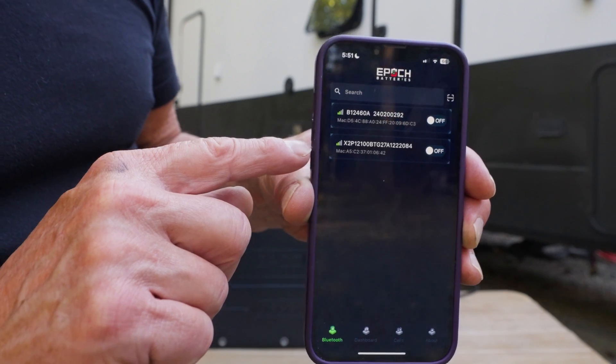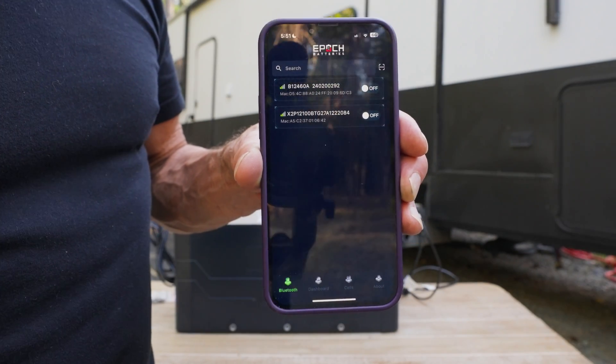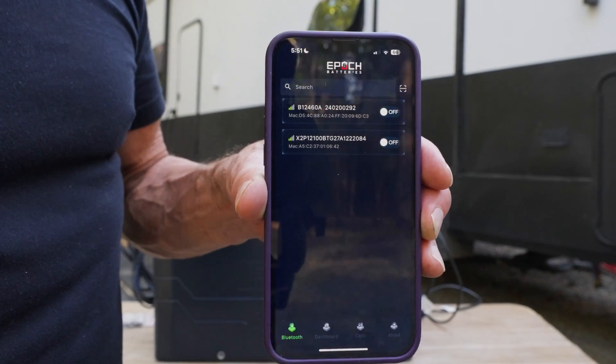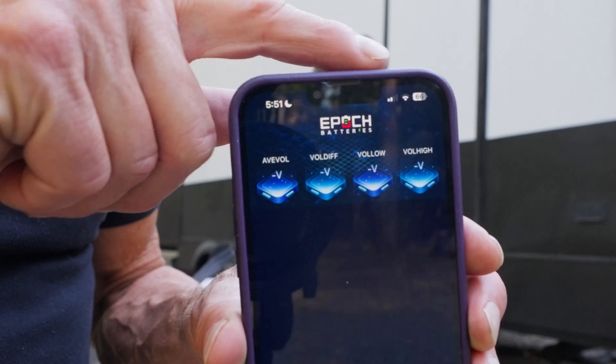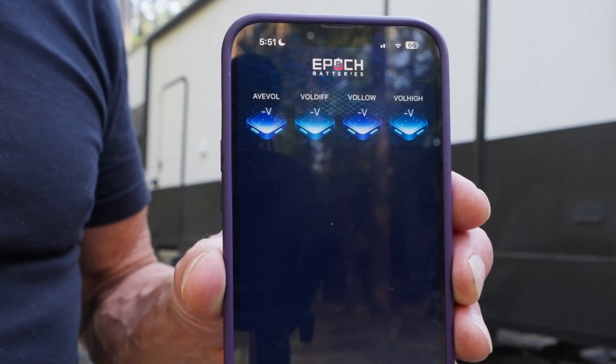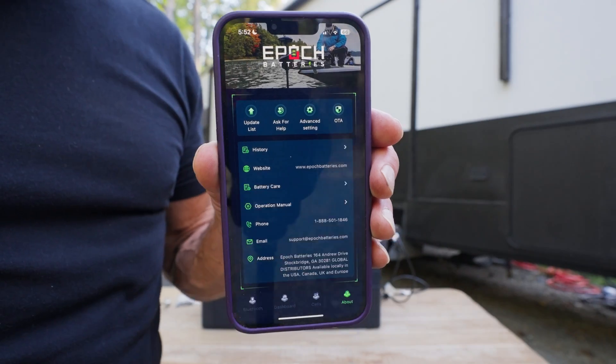Another thing I love is the app. You can see it detecting the Epic battery right here. It's not plugged in right now so it's not showing much, but it also shows my other 100 amp-hour battery. Once connected, it shows you volts, amps, charging state, amp-hours, and even the status of each individual cell. There's a bunch of other cool stuff to explore — the app is fun to play with once plugged into the RV.